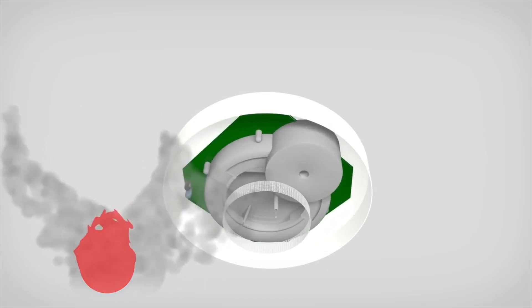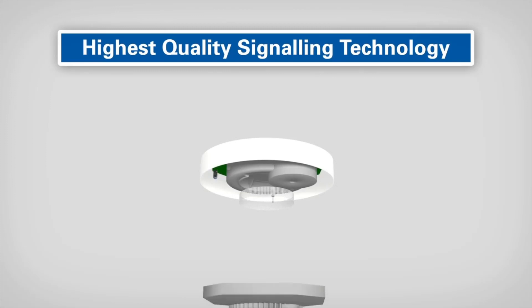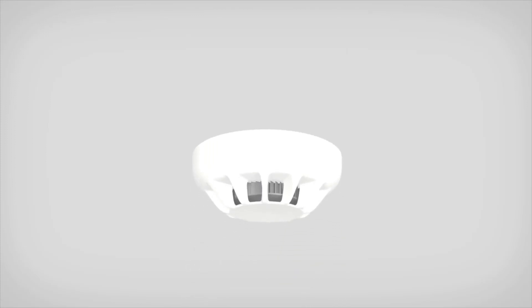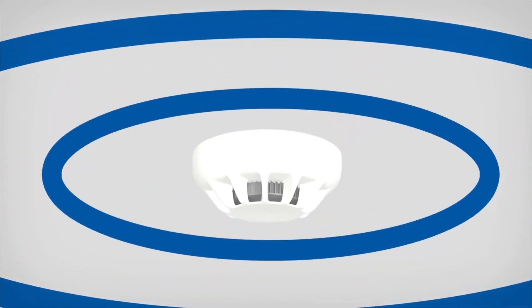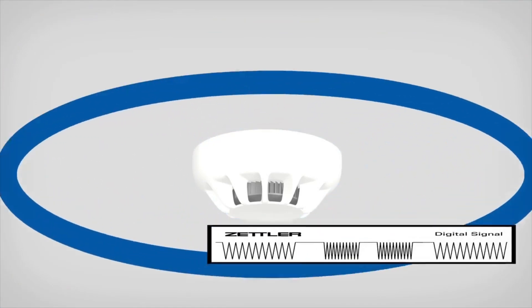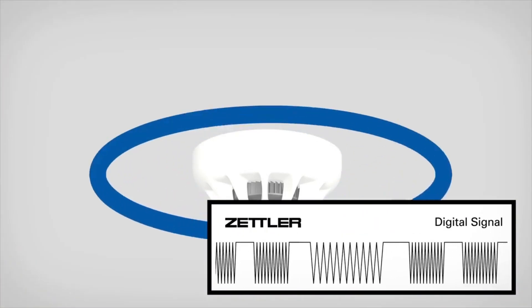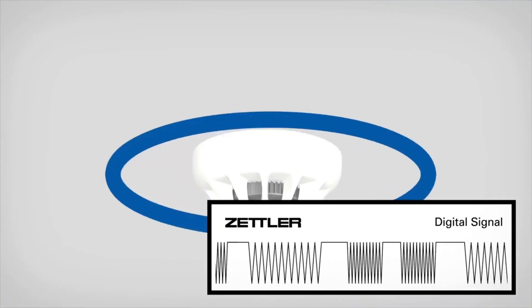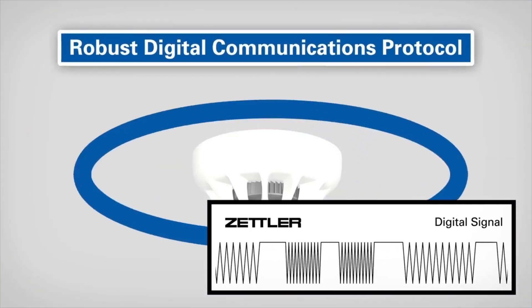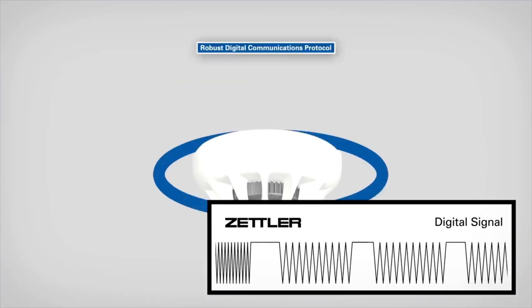The detector uses the highest quality signaling technology to communicate with the fire control panel, which uses our special MX digital communication to ensure high reliability and error-free data transmission. The detector transmits sensor data to the fire alarm control panel for analysis using a robust digital communications protocol that was originally designed for its reliability in the challenging marine environment.